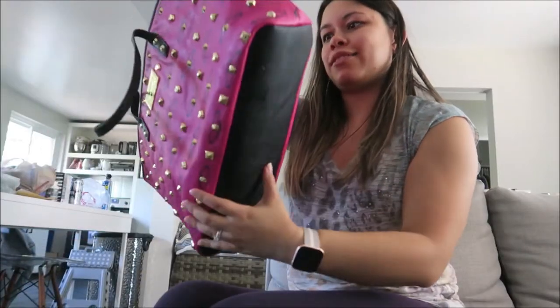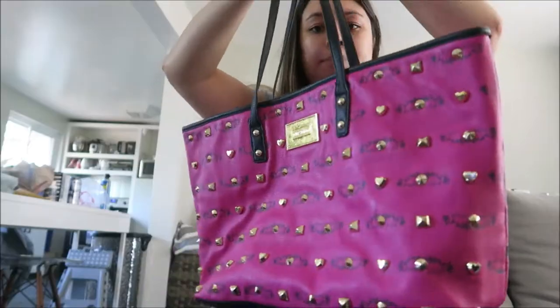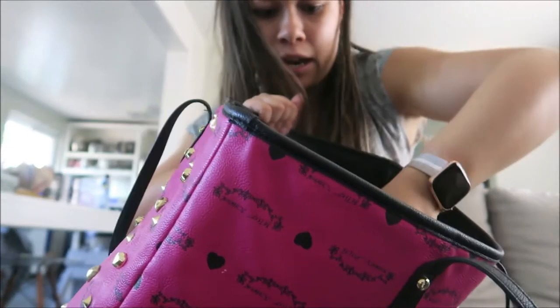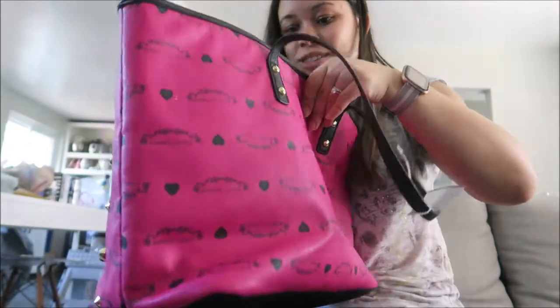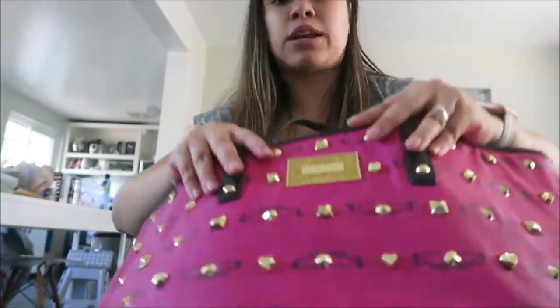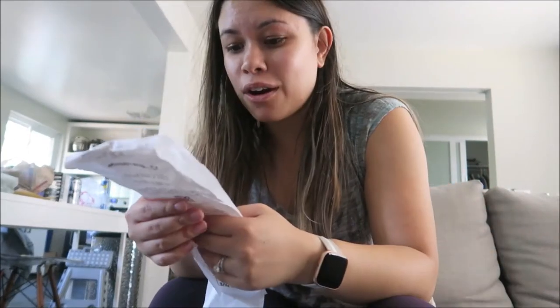And the last thing I got was this Betsy Johnson tote. How cute is this? It has studs and none of them are missing. It's hot pink, the back has Betsy Johnson all over it, the inside is very cute with all the roses, it has side pockets and an interior zipper pocket that works. I think this was a really, really good find. I paid $14.99 for this, also 30% off. In total for all this stuff I spent $84.10, but I got $32 off the total.